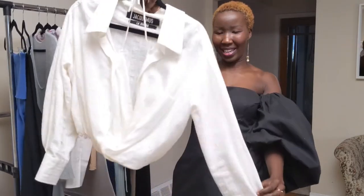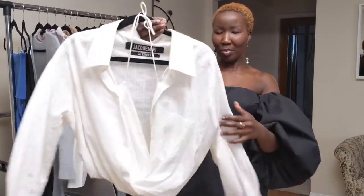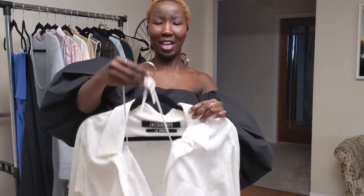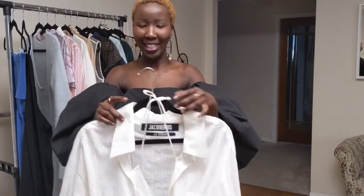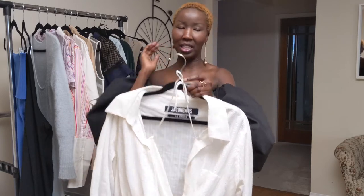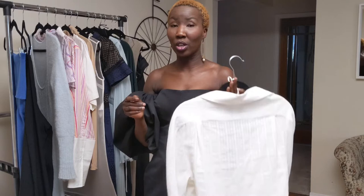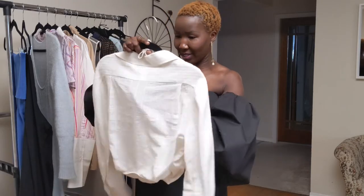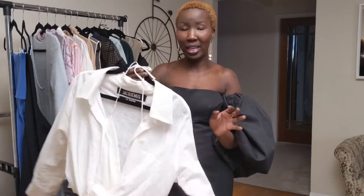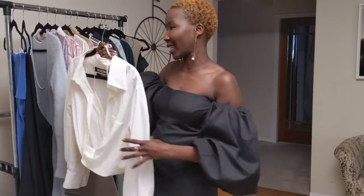Up next I have my white Jacquemus top — it comes with gold button details. It's a halter top with a button-up, and when you have it on there's a little off-the-shoulder detail and then you just tie the halter top. Honestly, you don't have room for any padded bras with this top — this was a size 34 and it fits tight. You can wear cute little bralettes, or sometimes I just leave my bras at home — it's been working out perfectly.